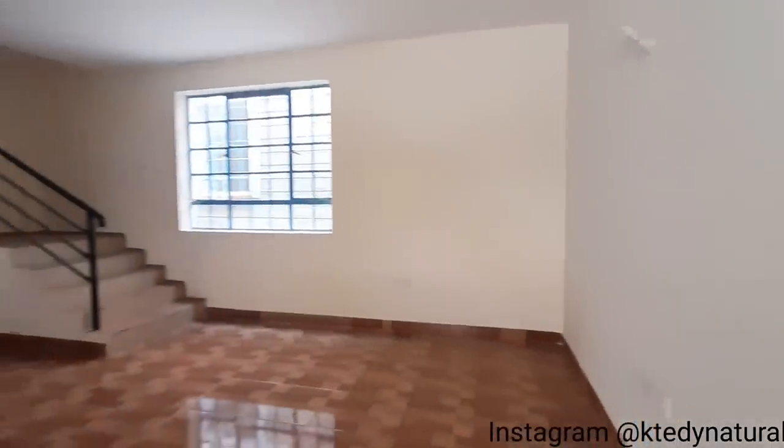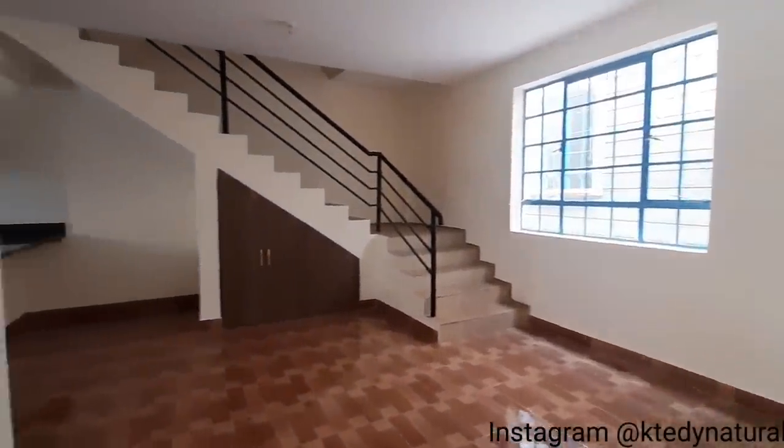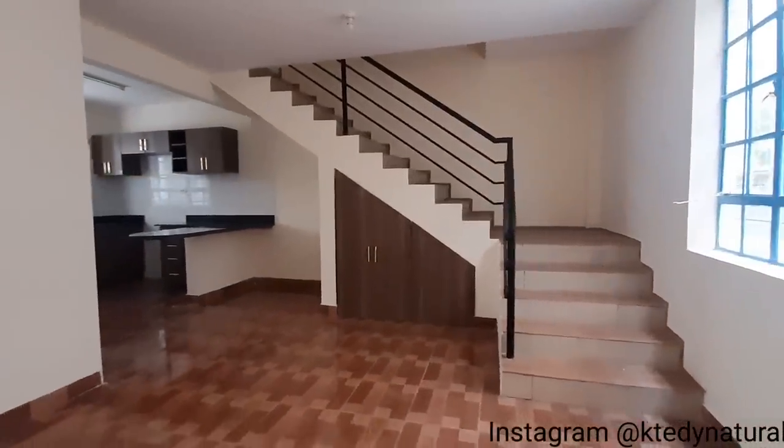Entering the second unit, we have the living room area leading us to the kitchen area — an open kitchen. It's actually directly opposite to the first unit I showcased.